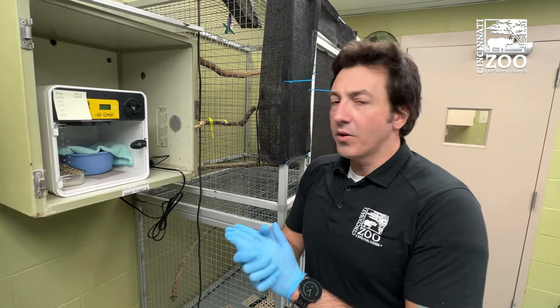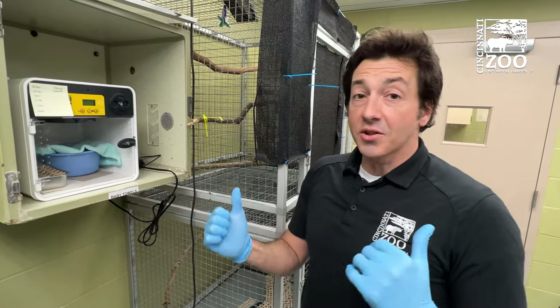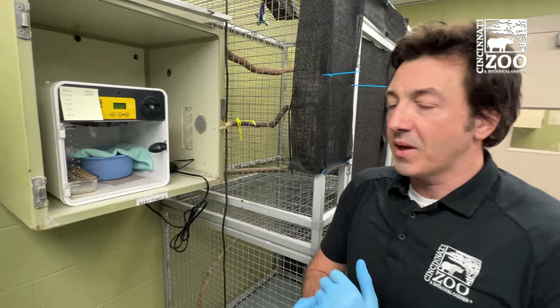Hey guys, Cody here from the Team Bird. I'm one of the head keepers. So we're in our birdhouse nursery. Got a lot of exciting things going on right now. Lots of babies — it is baby season.